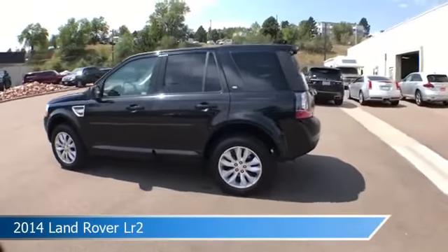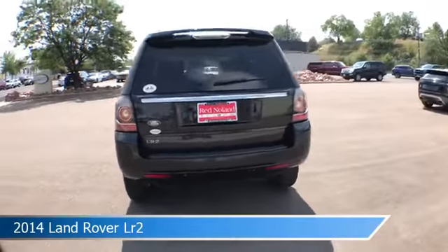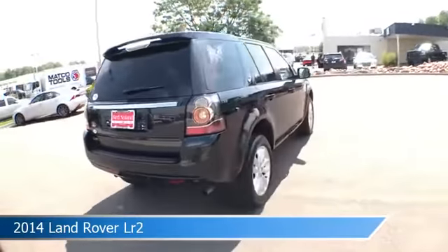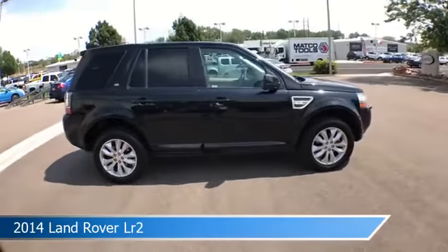Take a look at this 2014 Land Rover LR2, equipped with a 6-speed automatic with Command-Shift transmission in Santorini Black. This car comes with some great features including,